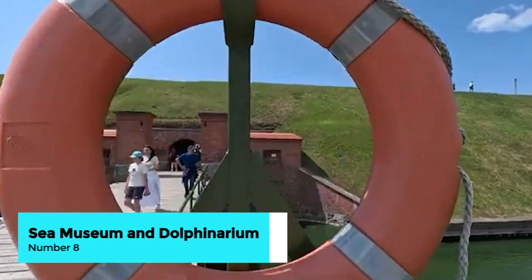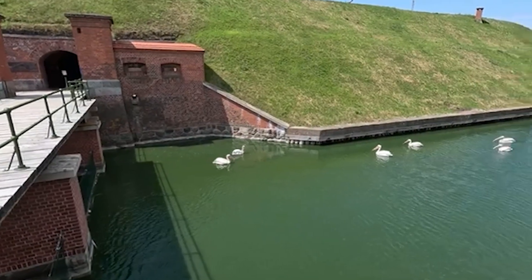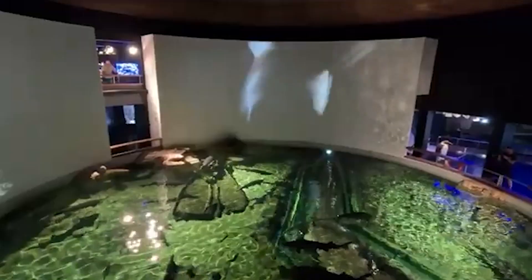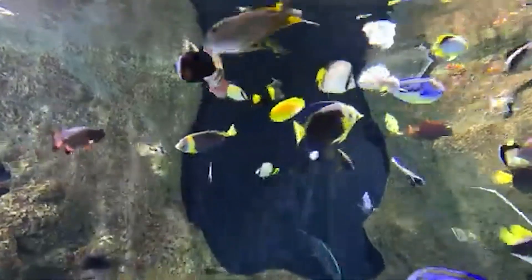Dive into maritime history at the Lithuanian Sea Museum, located in a 19th-century fortress on the Curonian Spit. The museum showcases a fascinating collection of exhibits related to the Baltic Sea, including aquariums, maritime artifacts, and models of ships.